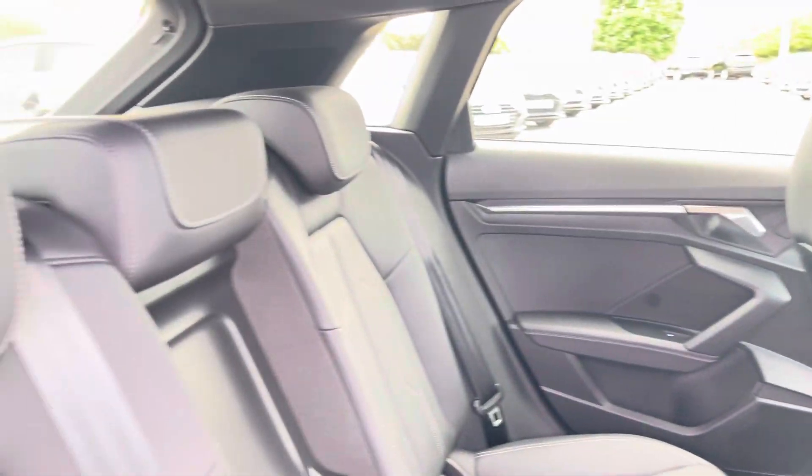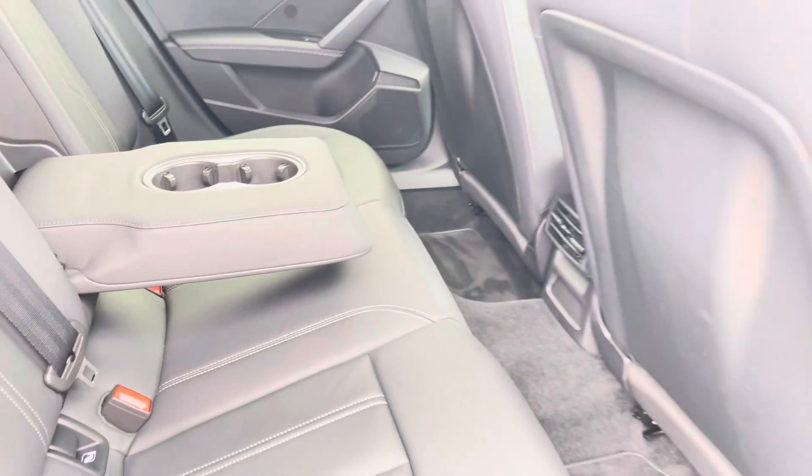Now let's move inside the vehicle and take a look at your rear interior. We have the full leather upholstered rear seats with fold-down armrests with cup holders.